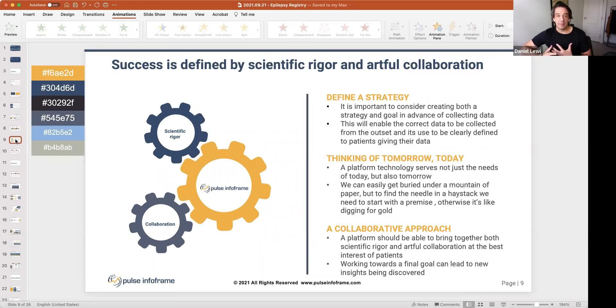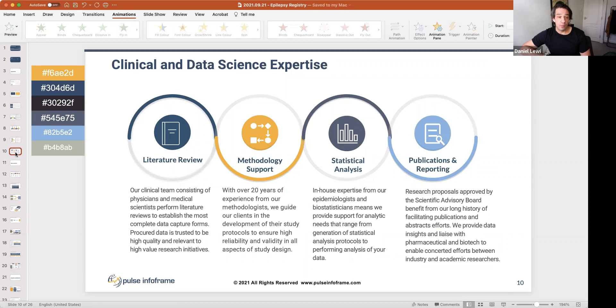We've started looking at scientific rigor and collaboration as the keys to success. Defining your strategy — thinking not just about where you are now but what the future holds — matters enormously. The groundwork you do now pays dividends in five, six, seven years when treatments come. We also do literature reviews, methodology support, in-house statistical analysis, and we're big advocates for reporting and publications. We have 200-plus publications as an organization.